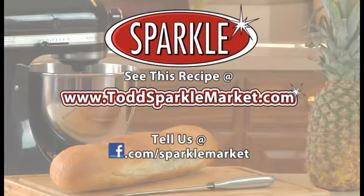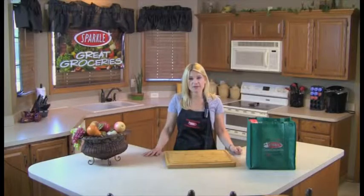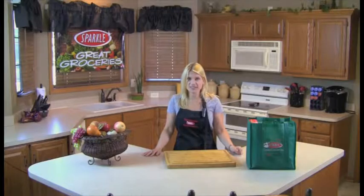Remember, you can always see this recipe made on the web at www.toddsparklemarket.com. Try it out and tell us what you think on our Facebook page at facebook.com/sparklemarket. I'm Jen from Todd's Sparkle Market with another segment of Great Groceries. Thanks for watching — see you next week.